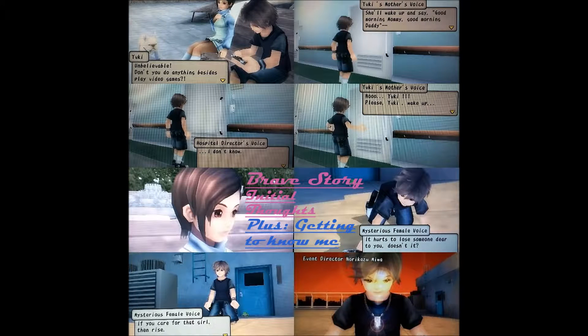Hi guys, my name is Courtney. I wanted to give you a quick run-through of the game Brave Story. I know it's an older game, but I'm just getting around to playing it now because when I had my daughter I didn't have time to really game, so I'm just getting back into it for the past couple years.